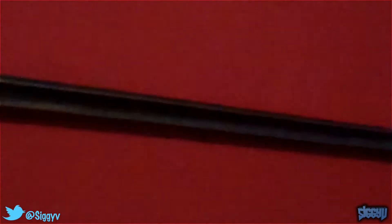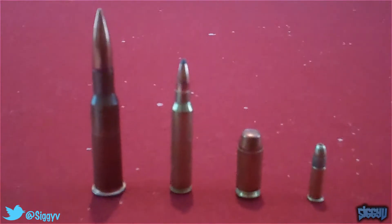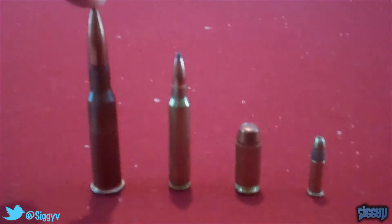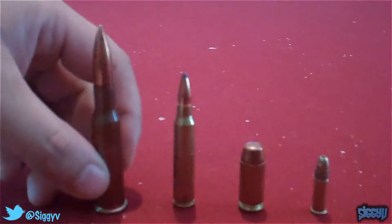As you can see right there, it's the 91/30, which is the model number, 7.62 caliber. Let's take a look at the bullets. This is the 7.62x54R, and this is what the Mosin-Nagant uses.